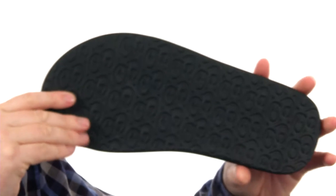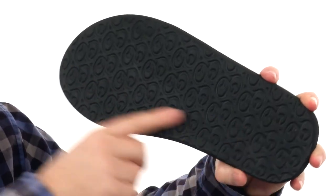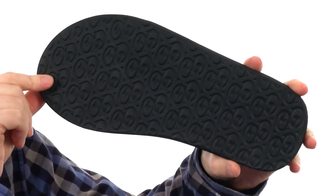Down here on the outsole they've used a sticky rubber, and you've got that Cobian textured tread. Go ahead and slide right into your new favorite pair of sandals — it's the Crew Slide from Cobian.